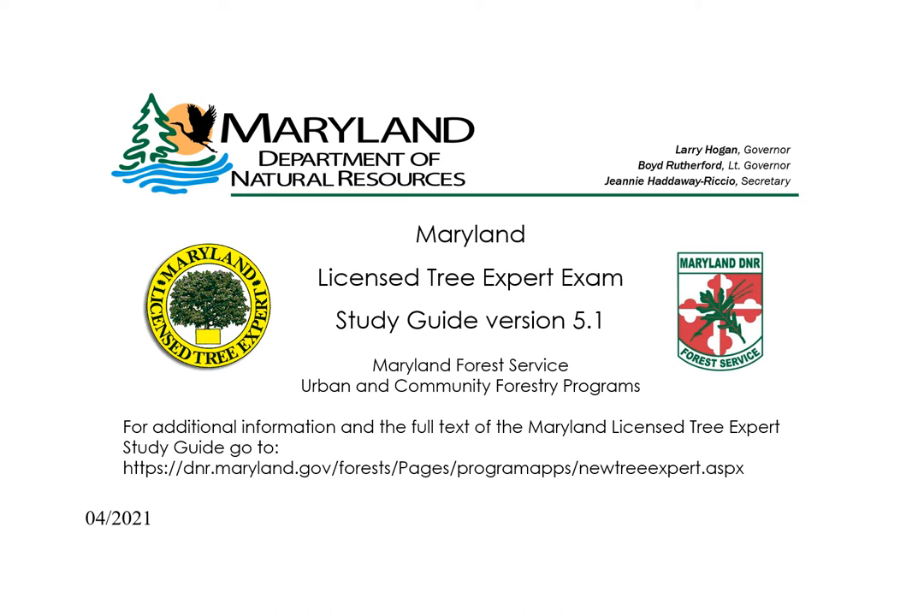Welcome to this online course content that supports preparing to take the Maryland Tree Expert exam. This supplemental presentation to the study guide is intended to aid individuals preparing to take the Maryland Tree Expert exam as required by the Maryland Tree Expert licensing law. Anyone seeking to practice or advertise tree care services in the state of Maryland must obtain this license from the Maryland Department of Natural Resources.